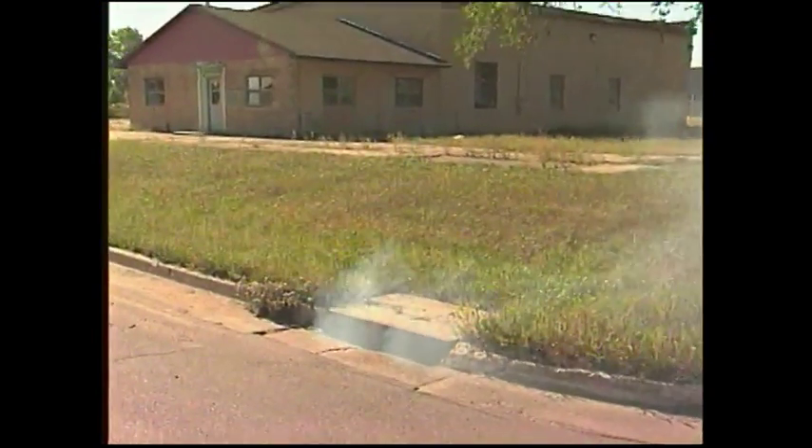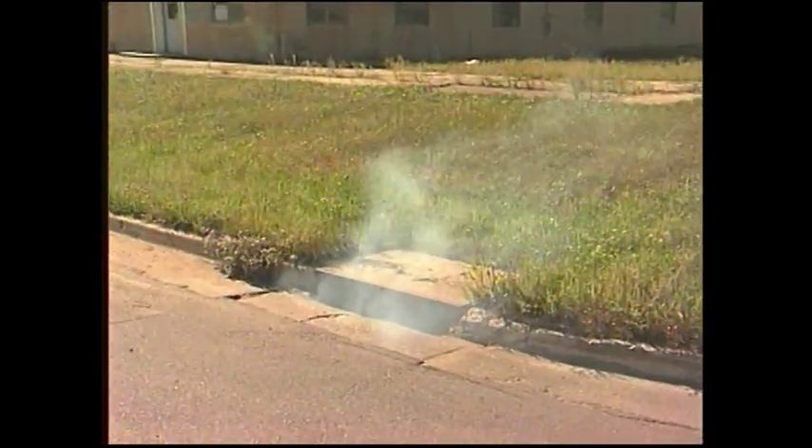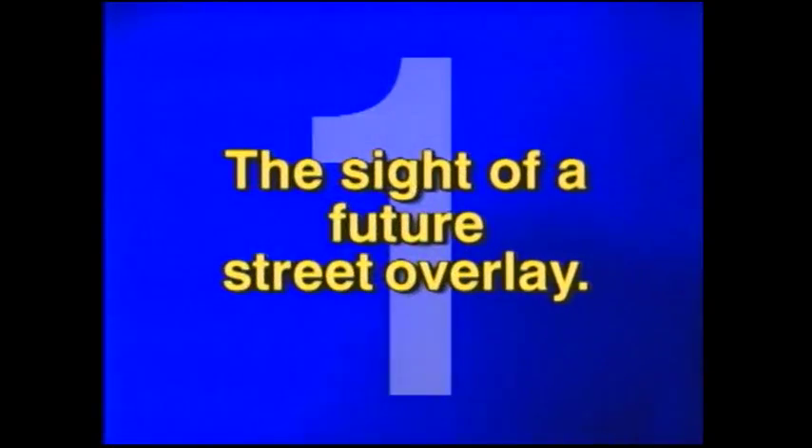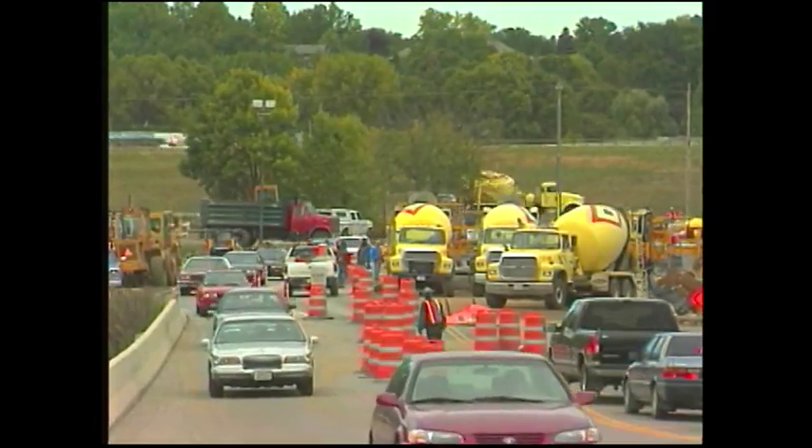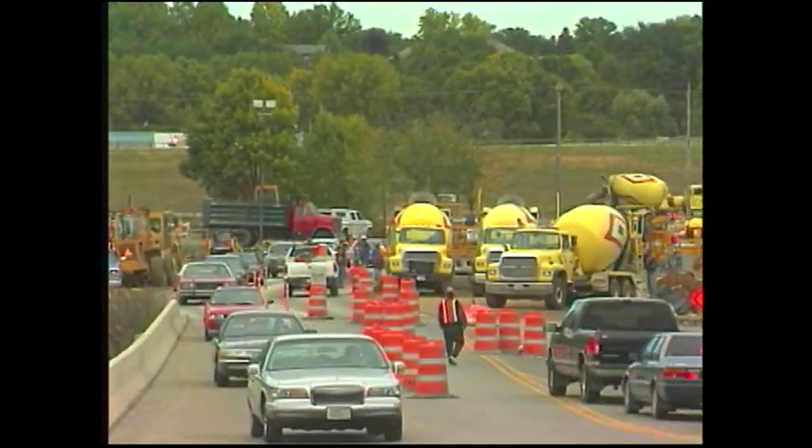When implementing a smoke testing program, choose your area based on the following criteria. One, the site of a future street overlay. Because overlay areas are selected in advance, there's ample time to smoke test and repair any lines that may be damaged.